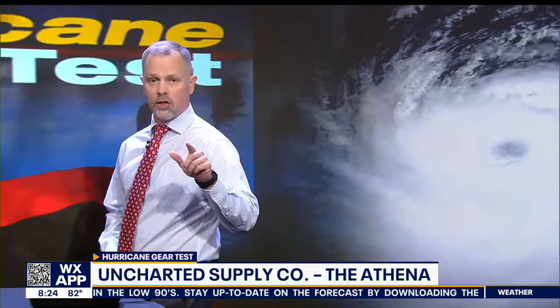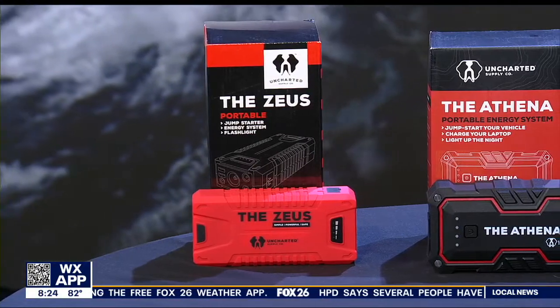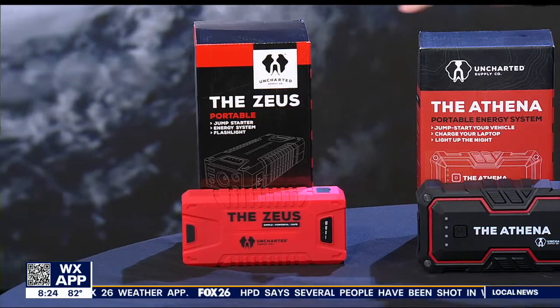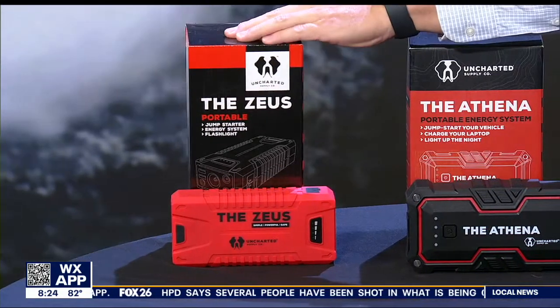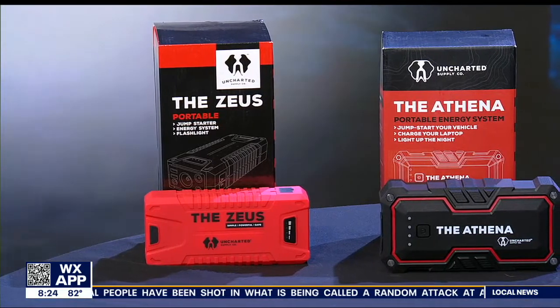Today's power bank is for more than charging just your phone. The Athena is the newest portable energy system made by Uncharted Supply Company, and it comes with plenty of power and multiple outputs. Now last year I reviewed their similar product, the Zeus, and it has a bit more power but is limited on how it connects.